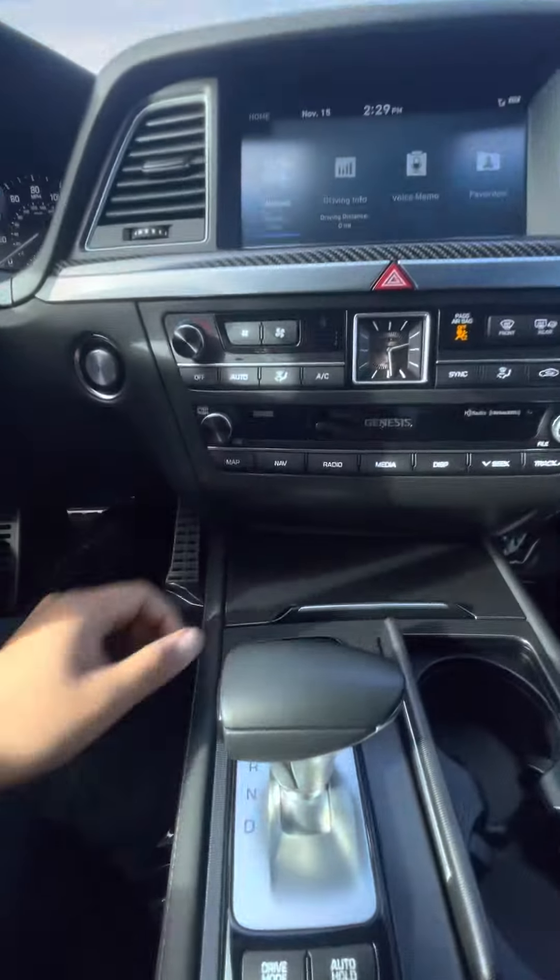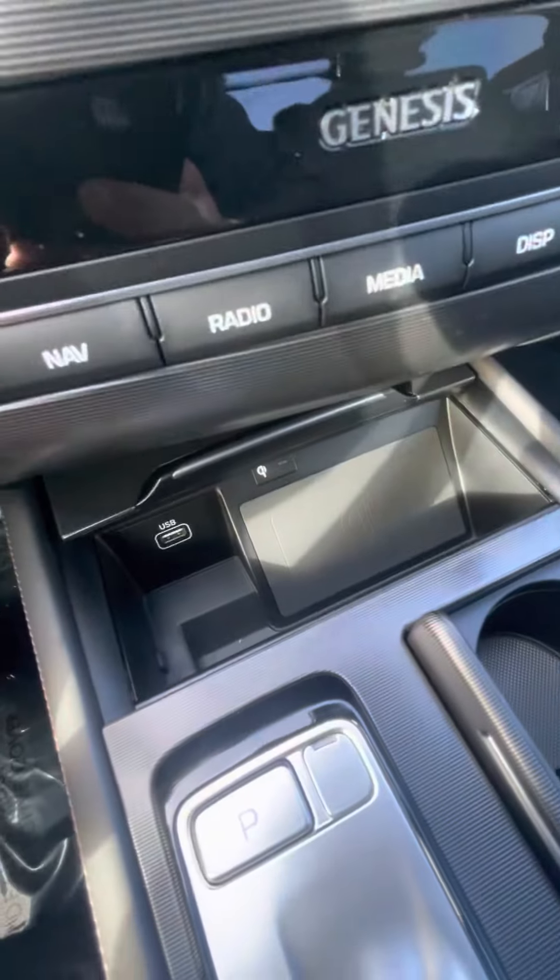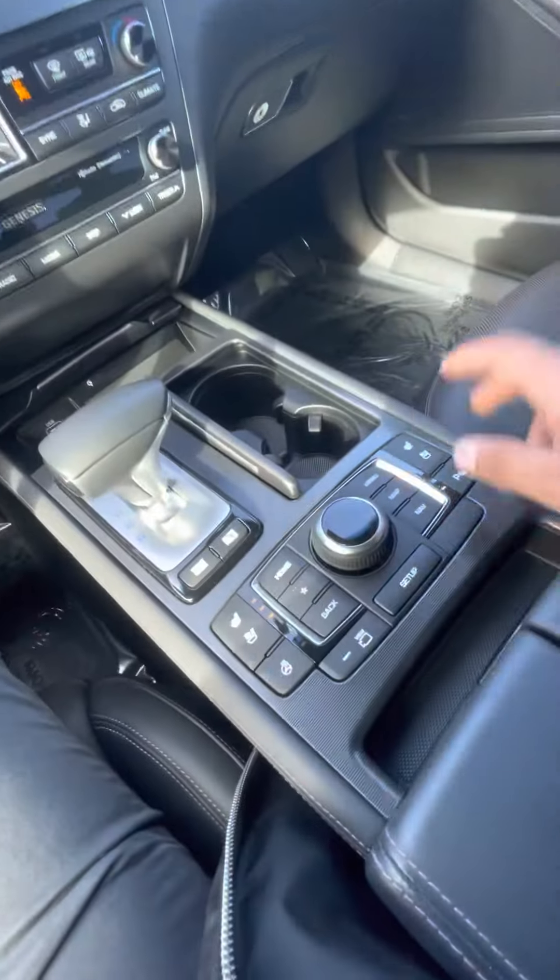This one is pretty cool. You have a wireless charger as well. Dual climate, heated and vented seats.